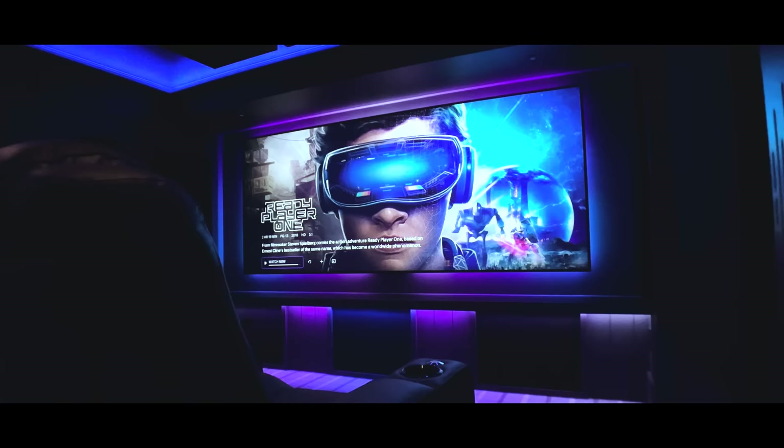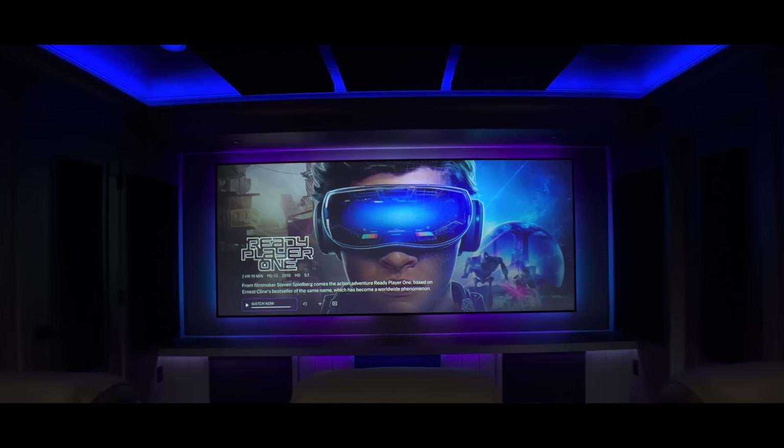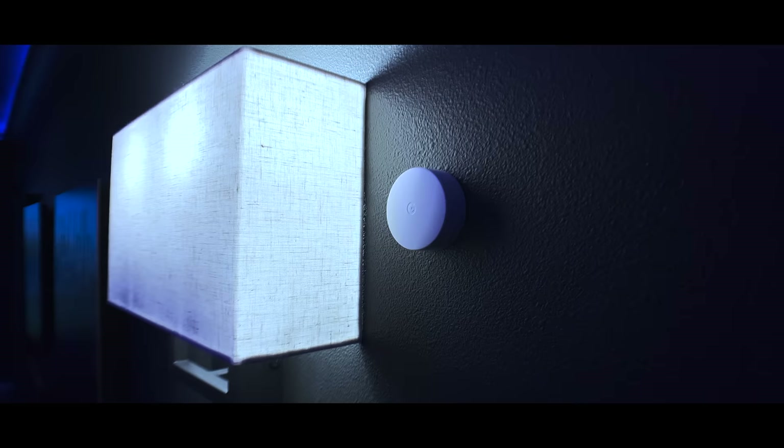Moving around the room, we have a decorative crown moulding which is recessed to allow for the Govee lights to throw some ambient light around the perimeter, and also a number of wall lights and candle lights, all of which have Govee smart bulbs in them. I'll have links to them down in the description. There is also a Nest temperature sensor in the room which triggers the air conditioner, and there is a modern ceiling vent to let the cool air into the room.